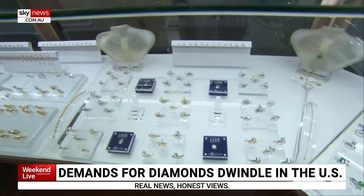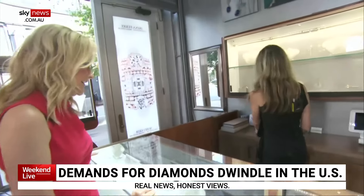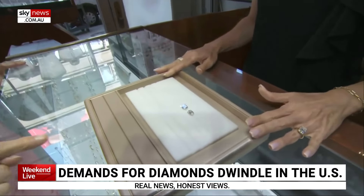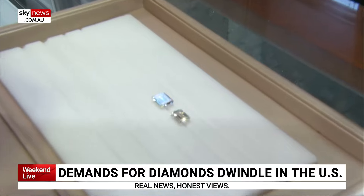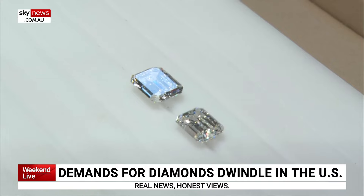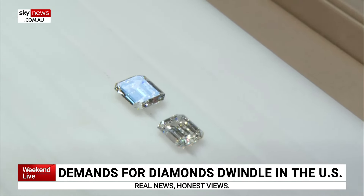Irina has a test ready. She has an over 5-carat diamond and one slightly smaller, over 4-carat. Can you tell which one has been created in a laboratory? They look — besides the size — exactly the same. The guess: the bigger one is man-made.